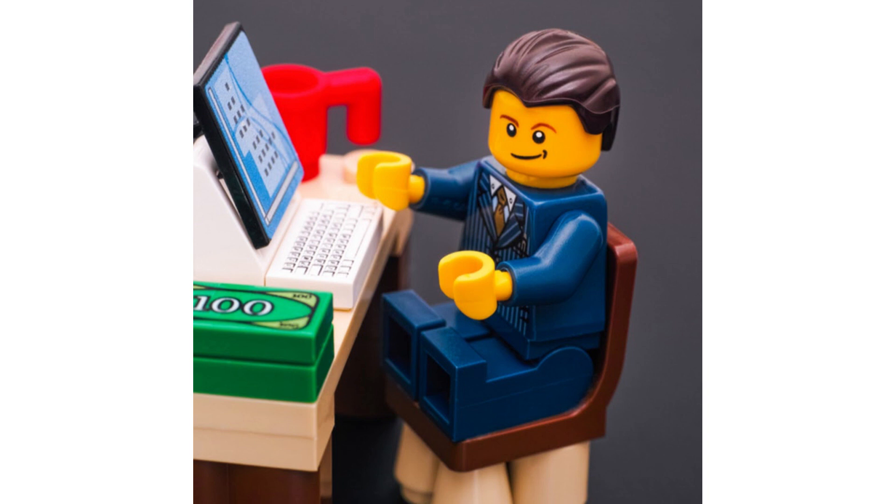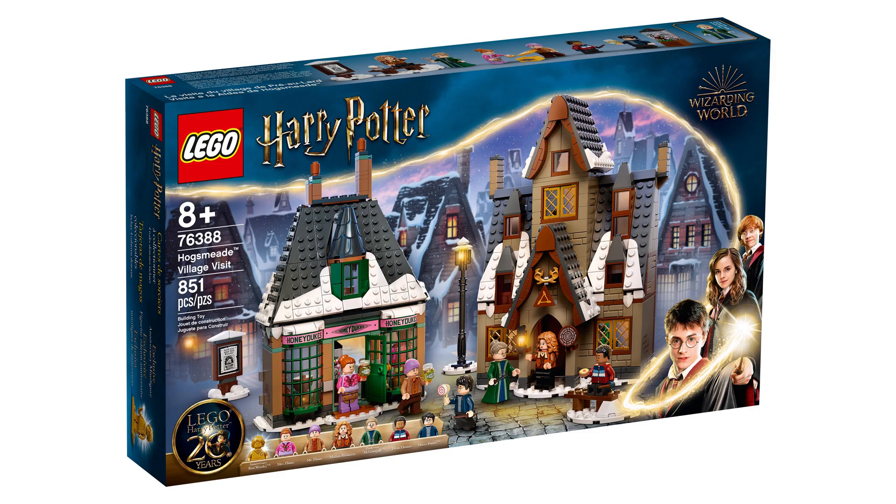Hello and welcome to whether or not you should invest in LEGO set 76388, Hogsmeade Village Visit. This retails for £80, $90, and €90, and was released on June 1st, 2021.